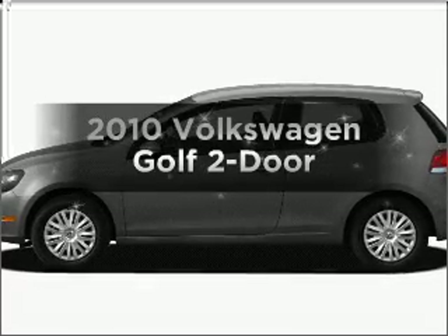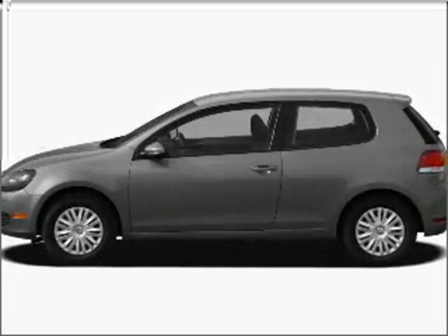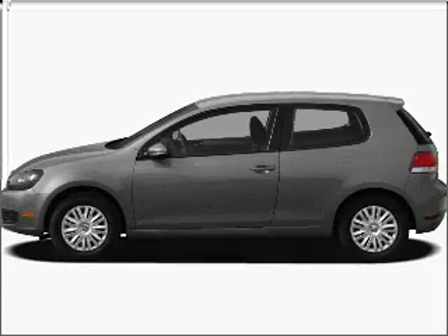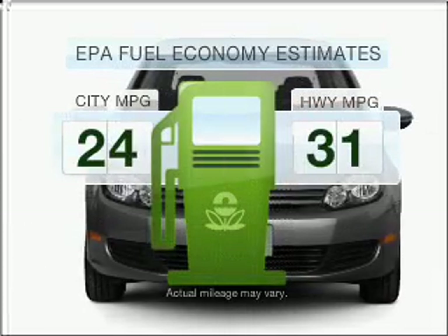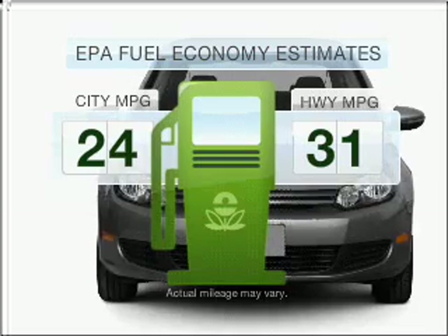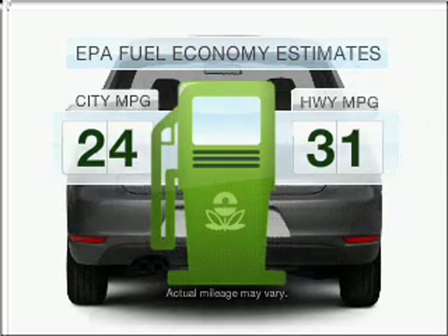Presenting the 2010 Volkswagen Golf. Find everything you want in a ride under one roof with this vehicle. Low emissions and the good fuel economy offered in this vehicle are important to you and the environment.